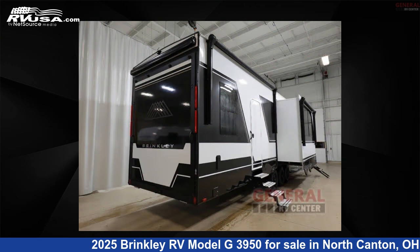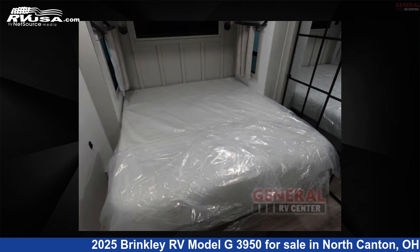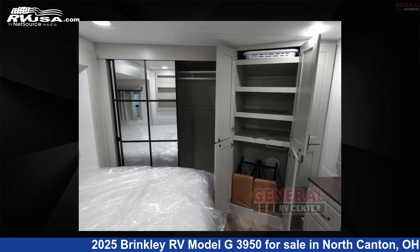This new Brinkley RV is 45 feet 0 inches in length and features sleeps 9, slide-out, and 150 gallons fresh water capacity.